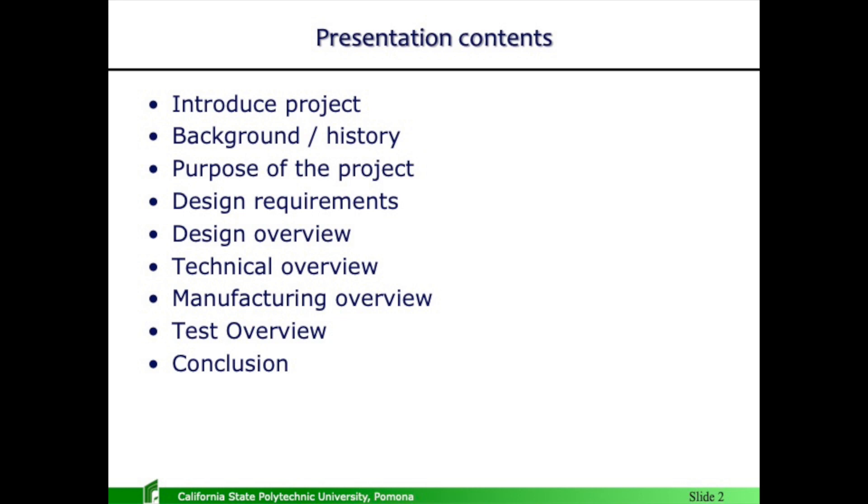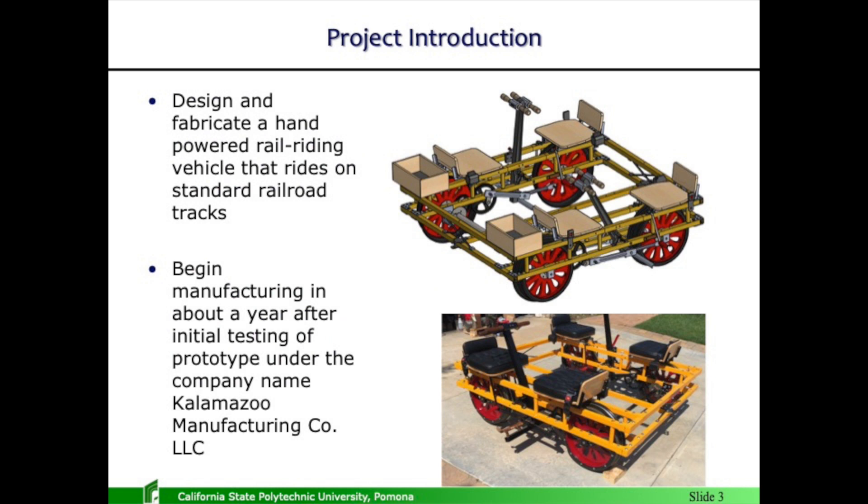Quick overview of the presentation. I'm going to talk about background and history, purpose of the project — every project should have a purpose of some sort — design requirements, what was required of the design. All the design requirements were set forth by myself because this will ultimately become a marketable product. Then I'll go over design specifics, manufacturing overview, and finally the test results of the vehicle, and hopefully we can watch a short video demonstrating my preliminary test.